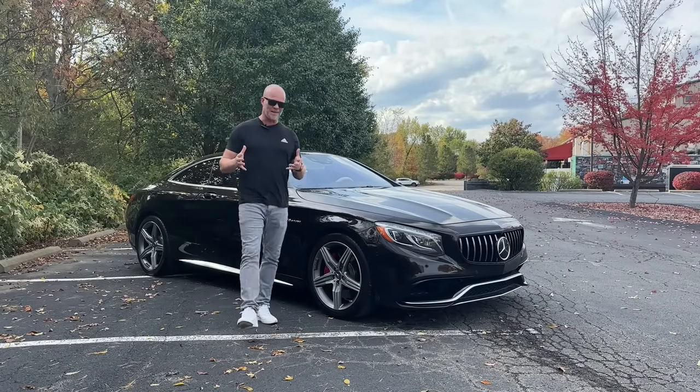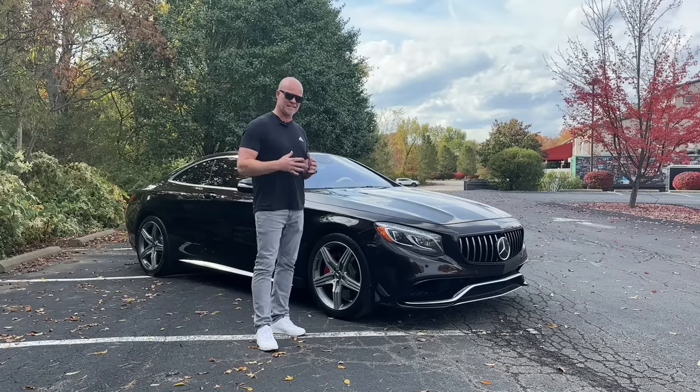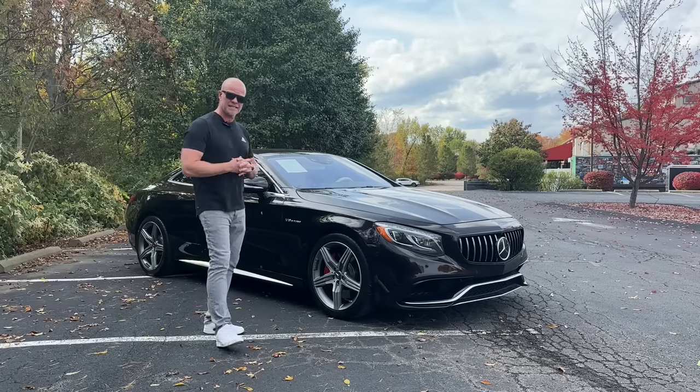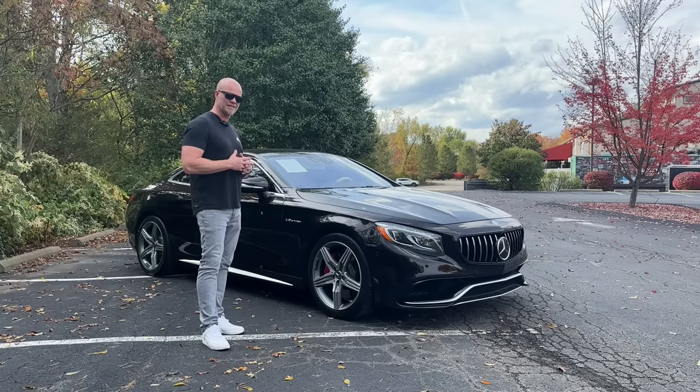What is up, guys? Today we have a quick little video for you. As you all know already, I have an S65 AMG Coupe, but we have today that you can also buy, which is the S63 Coupe. And you know what? Maybe I'm not sure — maybe I bought the wrong car. We'll try to figure that out in today's upload.